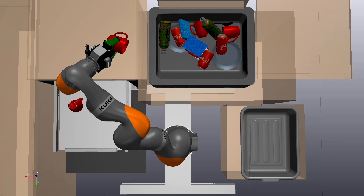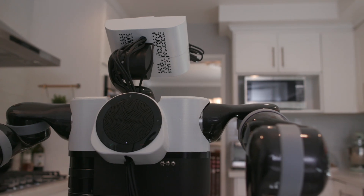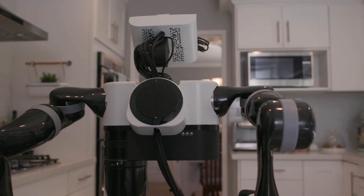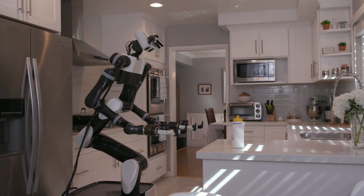For a robot to do a specific task like loading a dishwasher. In addition to enabling simulation capabilities, we're also developing mobile manipulation that allows the robot to move about the home and learn a wide variety of tasks from a human teacher.